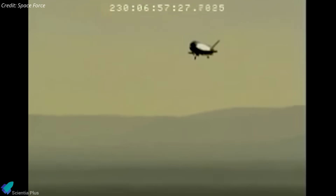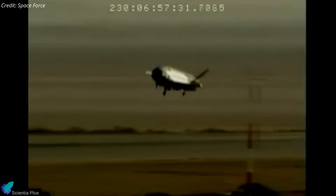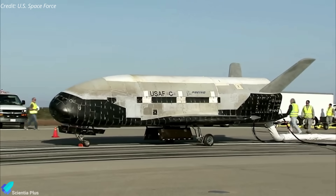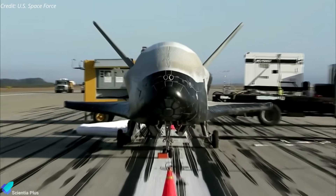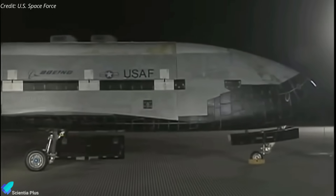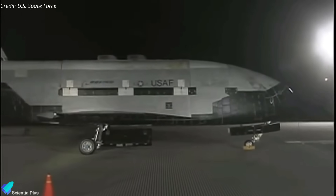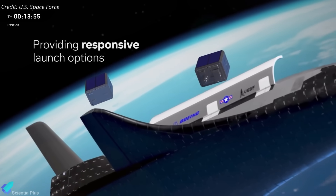Conceived in the 1990s as a NASA project to explore low-cost shuttle alternatives, the X-37B has since become a testbed for advanced technologies. It incorporates an upgraded thermal protection system, modern avionics, autonomous guidance and navigation, and a durable airframe for repeated missions. The aircraft launched on Thursday, dubbed Orbital Test Vehicle 8, remains largely classified, but two unclassified experiments have been disclosed.